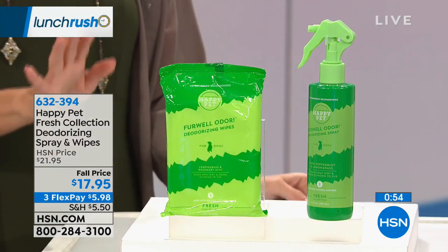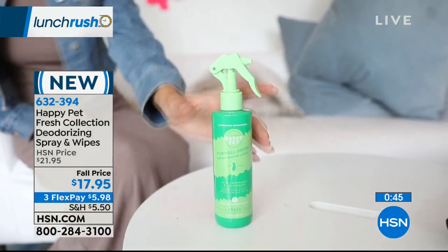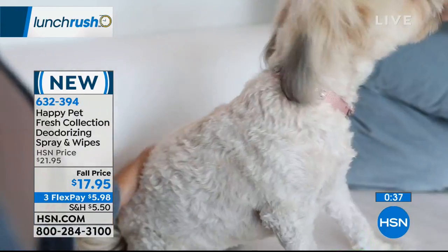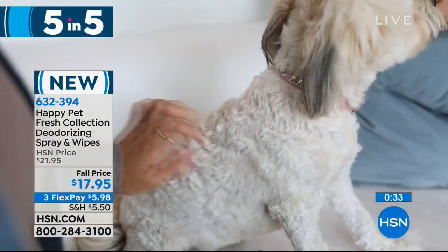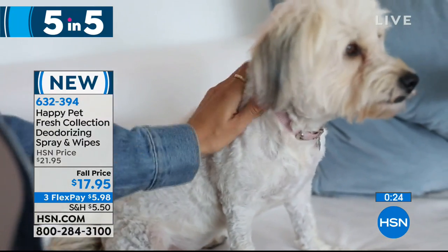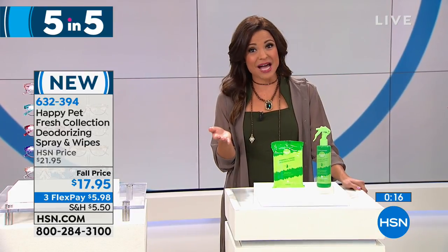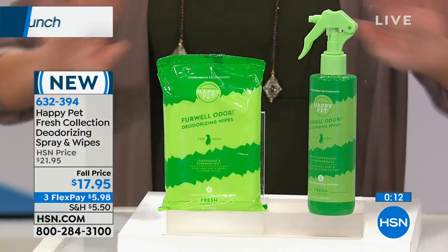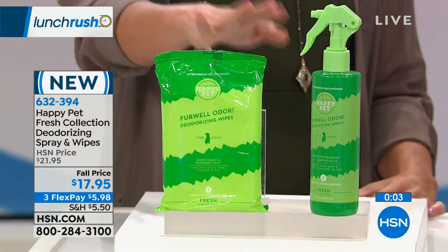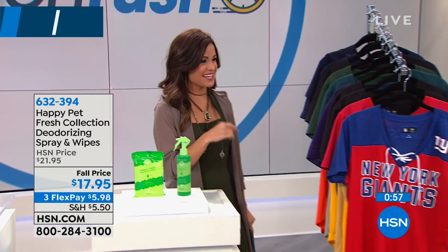This is Happy Pets — a brand new launch here at HSN created by a veterinarian to solve pet problems. This is called the Fresh Collection Deodorizing Spray and Wipe. You spray or wipe your pet's fur to help them freshen up between washings — it's going to remove buildup, oil, and impurities, all gentle and non-drying, created and approved by veterinarians. You'll get both the spray and the wipes — it's an 8-ounce spray for $17.95, on three flex payments. When your pups smell a little funky but you don't have time for a full bath, just use these. At 5 p.m. there's a full hour of pet solutions to see everything from this brand-new line.